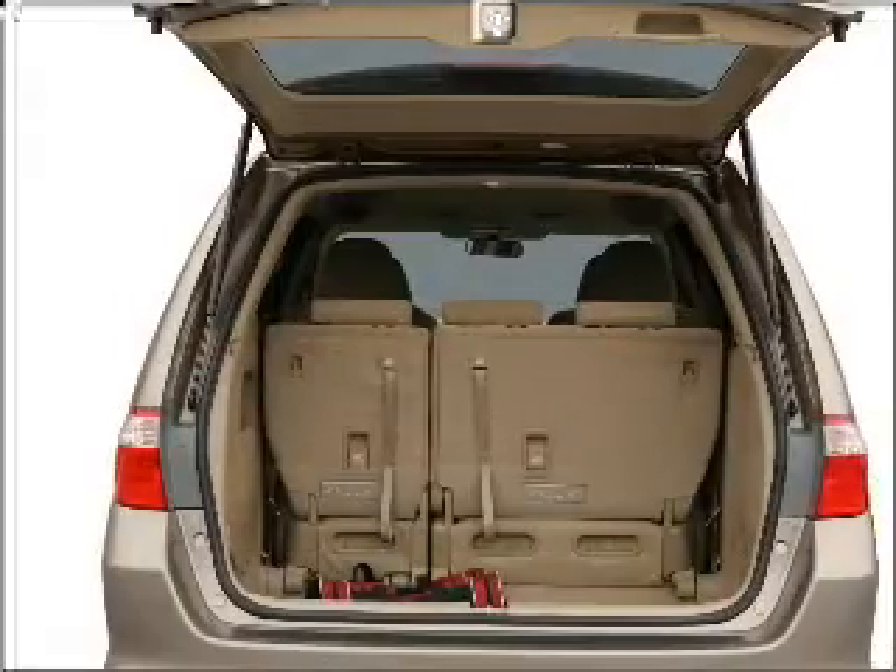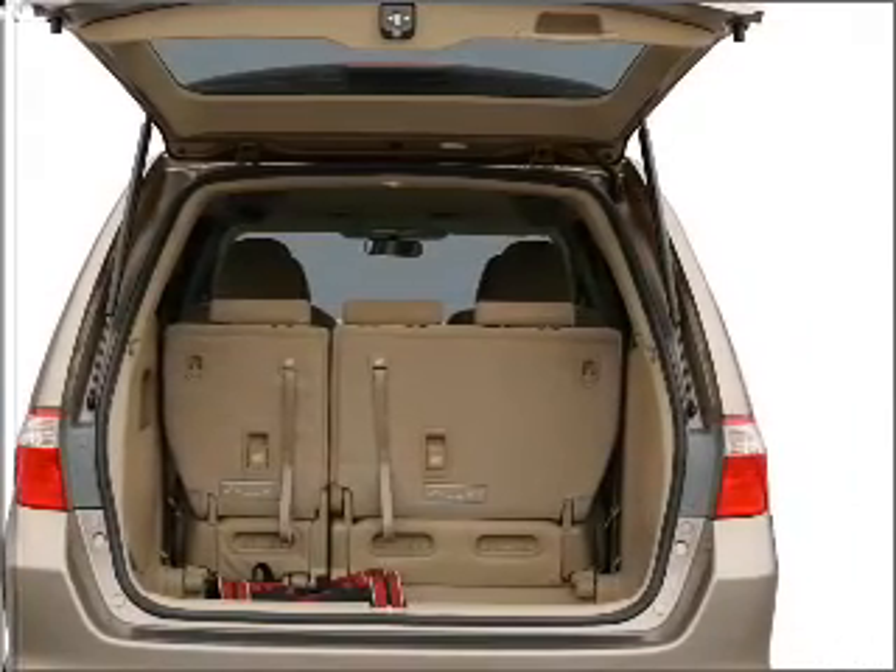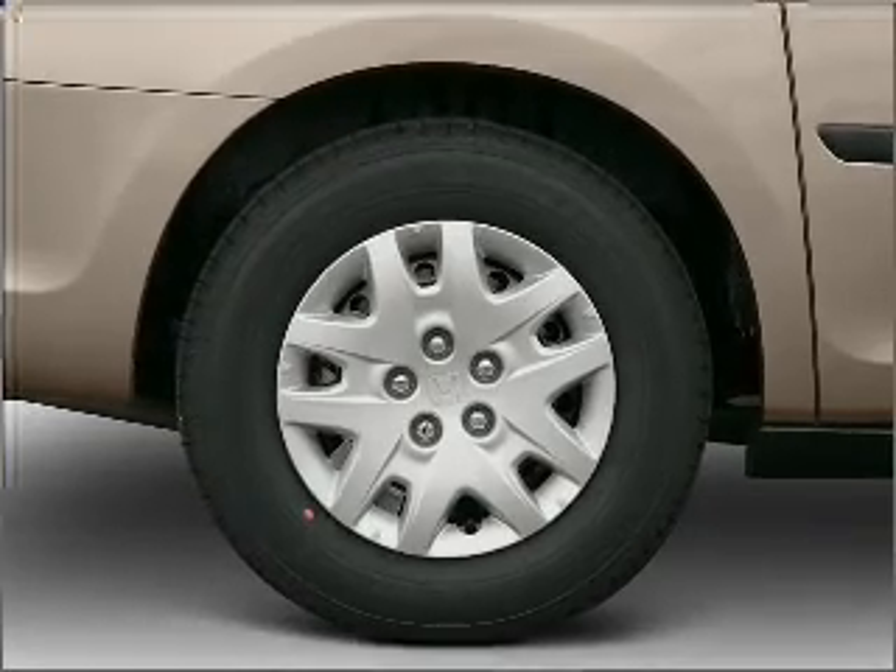Find your way easily with the included navigation system. Premium wheels give a more luxurious look. Anti-lock brakes help you bring your vehicle to a safe stop.